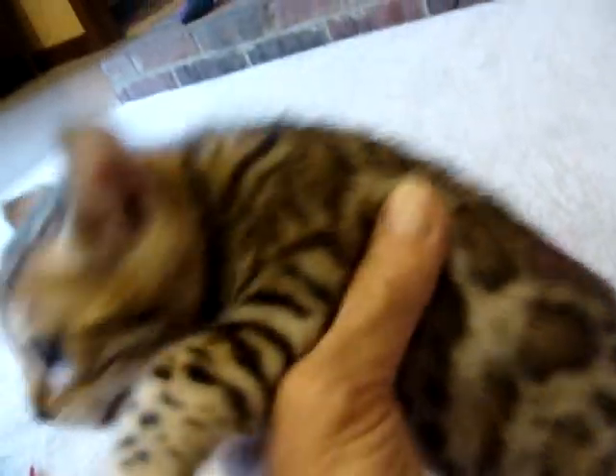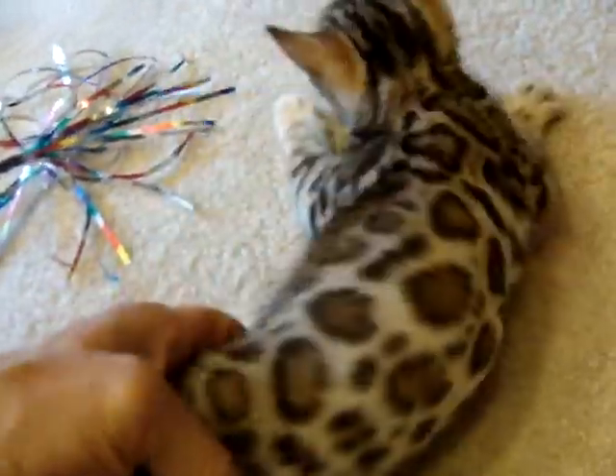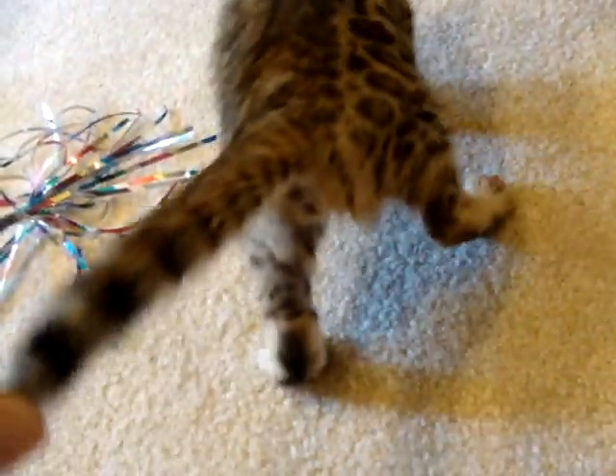This one has a flawless pattern, just huge rosetted spots, spotting going down the leg, spotting on the front legs. Beautiful eyes, headset, whited underside. Nice, thick, heavy tail.